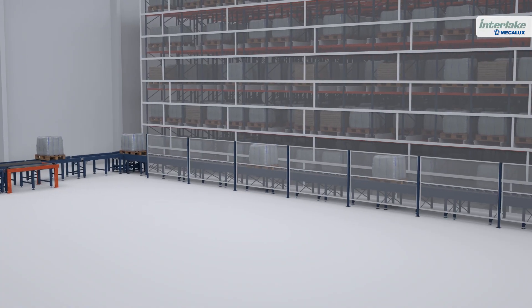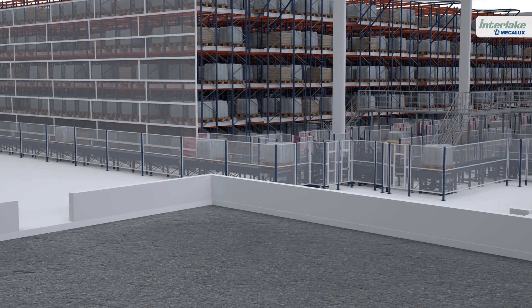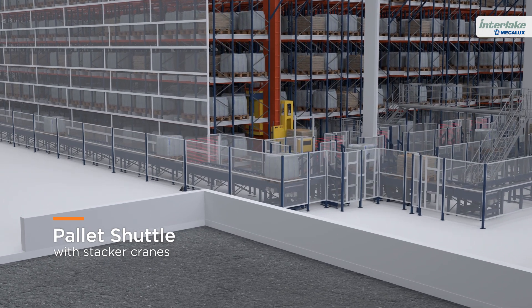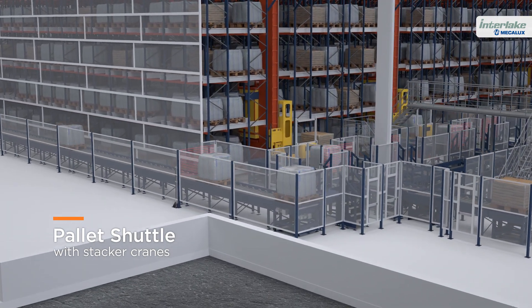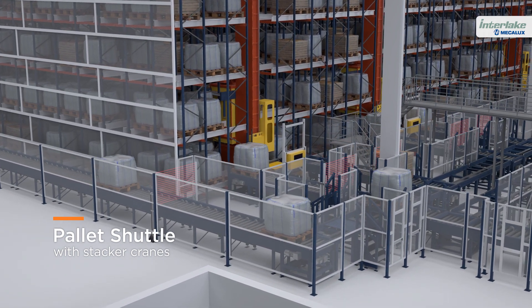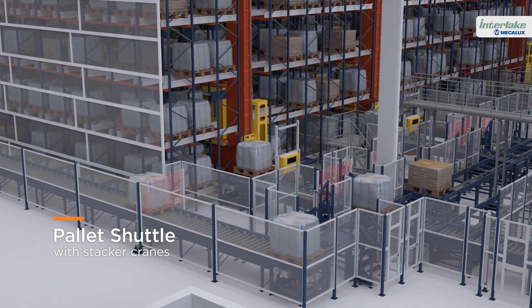The new warehouse, connected automatically to the production centre, is equipped with the pallet shuttle system with stacker cranes. The solution, which automates all product movements, allows British Sugar to speed up storage tasks and efficiently cope with increased demand.